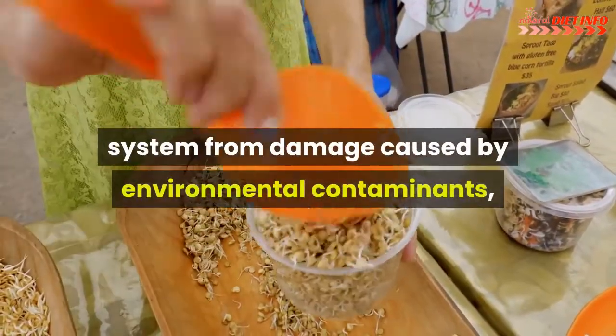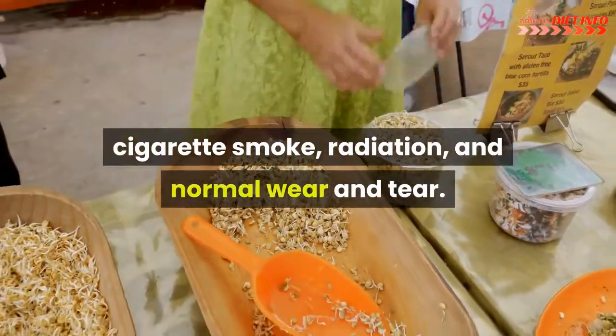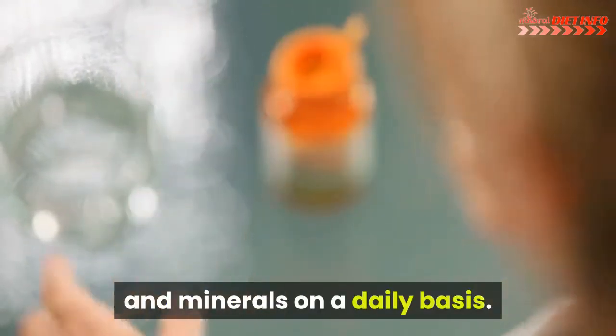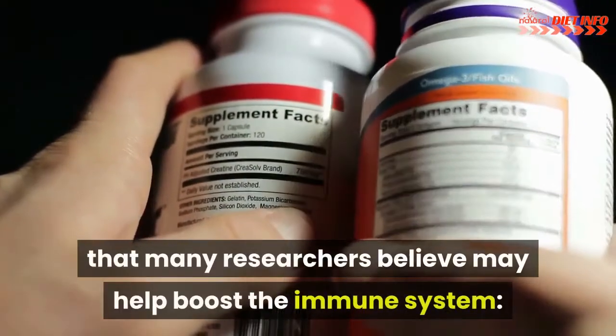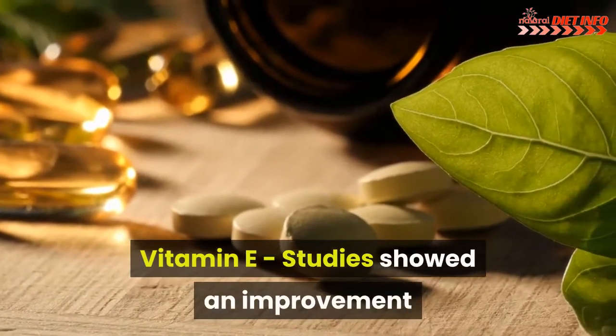Damage can be caused by environmental contaminants, cigarette smoke, radiation, and normal wear and tear. Following Canada's Food Guide is a great way to get a full complement of vitamins and minerals on a daily basis. The following are some specific nutrients that many researchers believe may help boost the immune system.